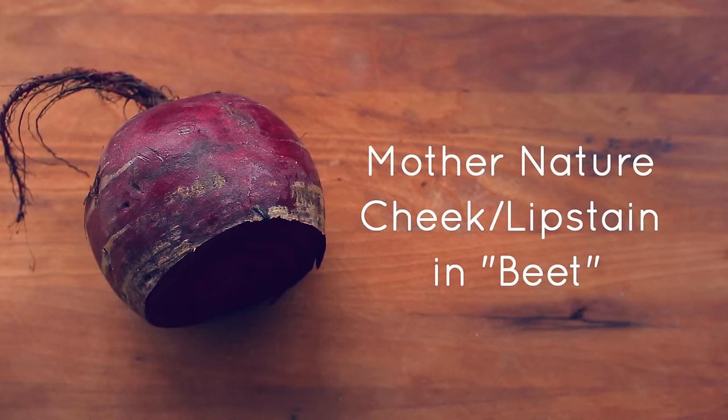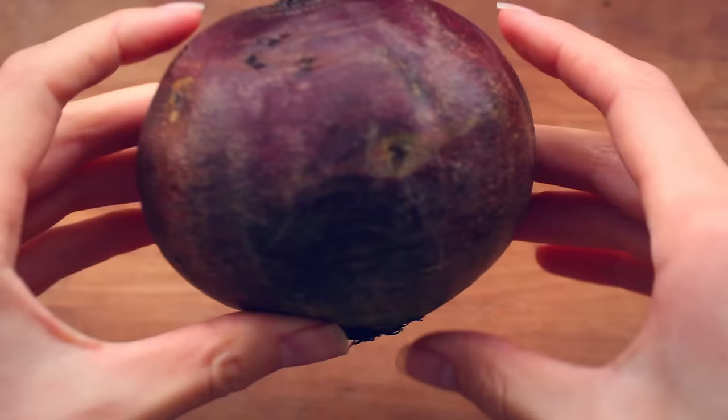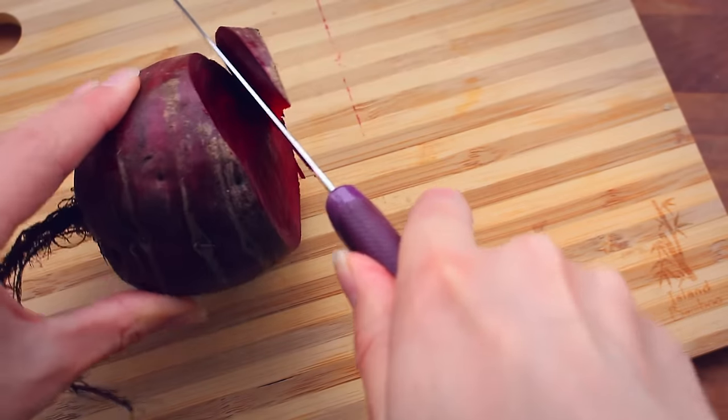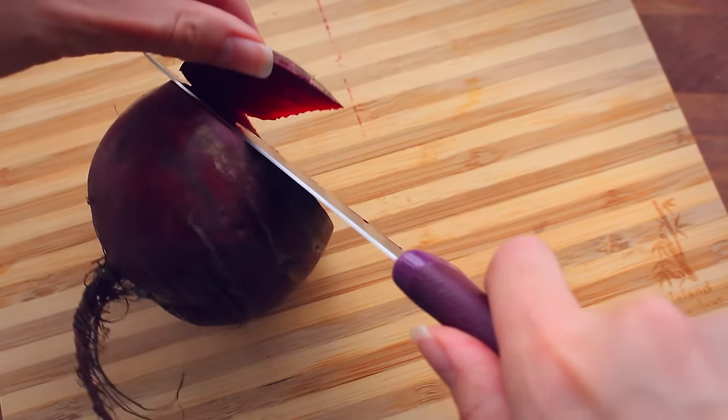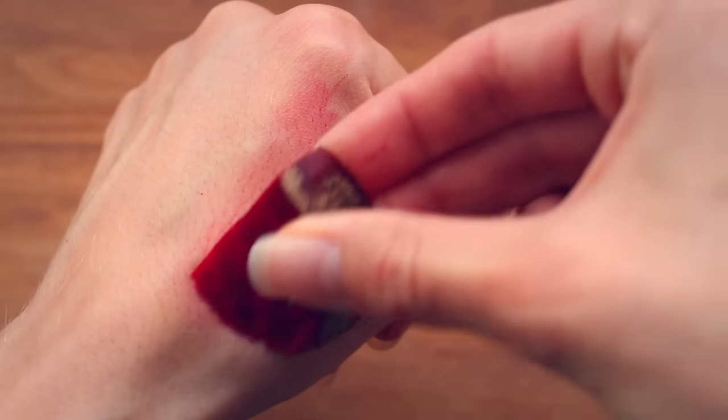My next piece of makeup is a Lip and Cheek Stain by the brand Mother Nature in the shade Beet. Okay, I'm kind of kidding — but not really — because if you want the most natural cheek and lip stain out there, a plain old beet will do the trick. All you need to do is get a beet, cut off a little piece, and rub it on your cheeks and lips, and it gives you the most beautiful, natural-looking flush. There's something so fun about using food for your makeup and skincare.